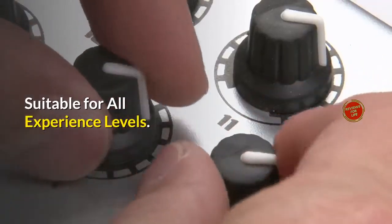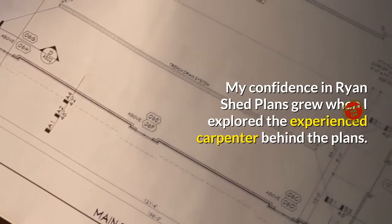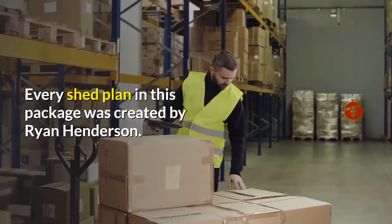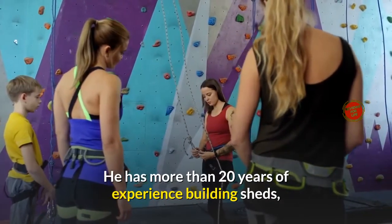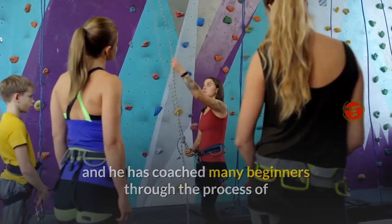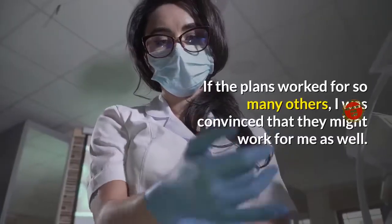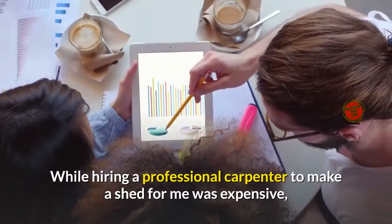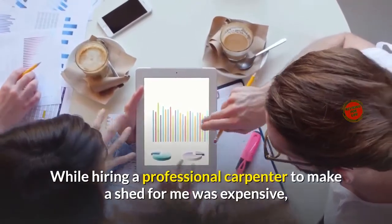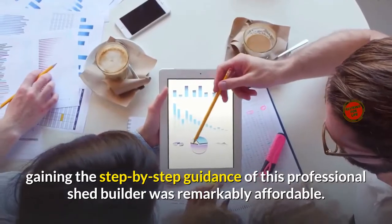Suitable for all experience levels. My confidence in Ryan Shed Plans grew when I explored the experienced carpenter behind the plans. Every shed plan in this package was created by Ryan Henderson. He has more than 20 years of experience building sheds, and he has coached many beginners through the process of building professional quality sheds from start to finish. While hiring a professional carpenter was expensive, gaining the step-by-step guidance of this professional shed builder was remarkably affordable.